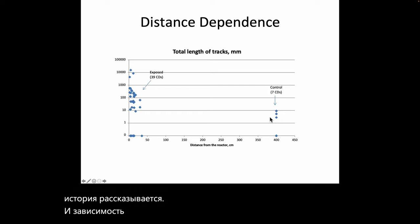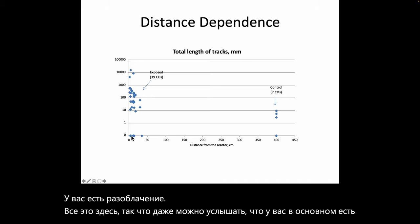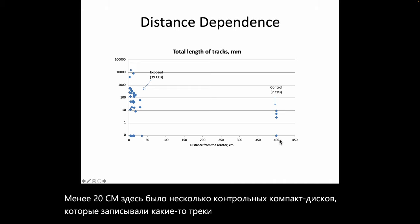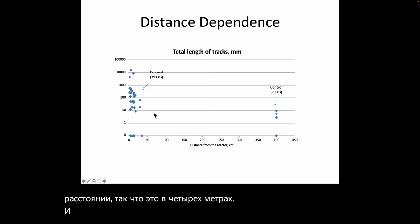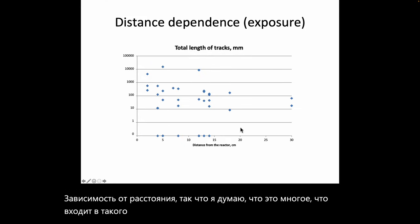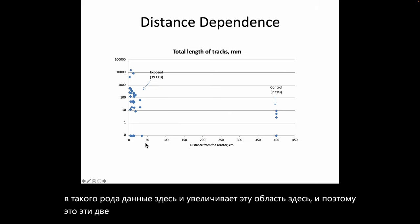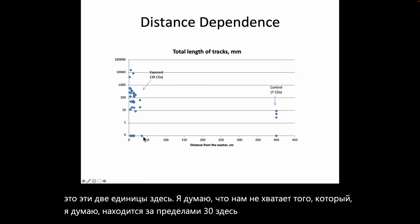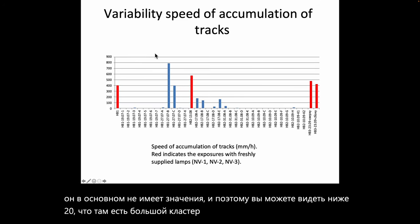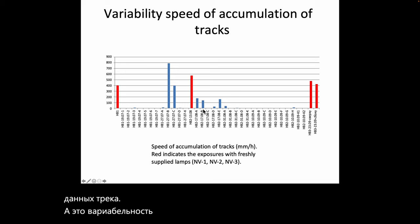The distance dependence chart shows exposed CDs with a large clustering below 20 cm. Some control CDs at about four meters away recorded a small number of tracks, but the total track length is vastly smaller. Zooming into the data, below 20 cm there is a big cluster producing most of the track data, confirming that the near zone is where most activity occurs.